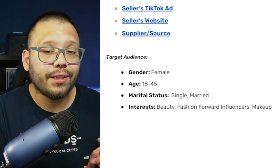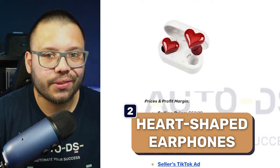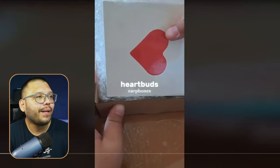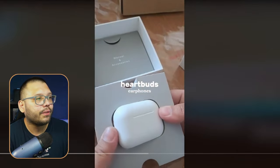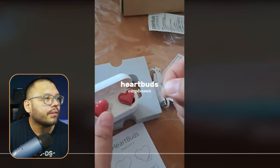Up next, number two — heart shaped earphones. These are cool because not only are they good during the summer, a lot of students will purchase them and use them throughout the year when they go back to school. The TikTok ad is a simple unboxing — they're opening up the package showing what's inside, kind of like an AirPods case. They didn't even test it.